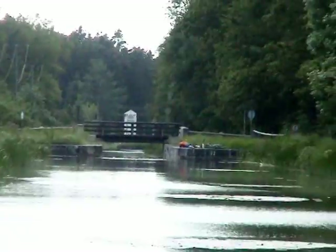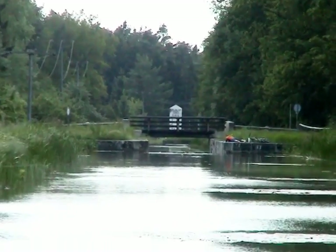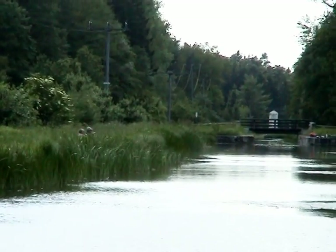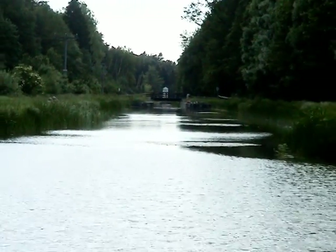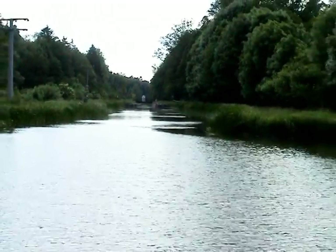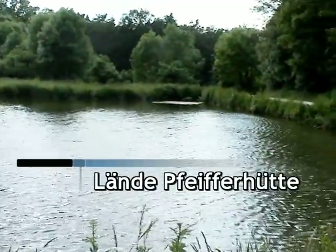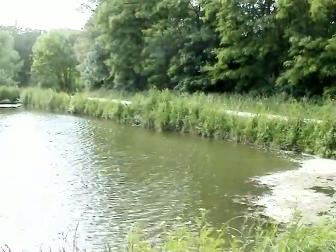Nun sind wir in der Lende Pfeifferhütte angekommen, einem der wichtigsten Anländerplätze des Ludwigskanales. Hier der Blick in die Richtung, aus der wir gekommen sind. Für die Benutzung der Lenden entstanden grundsätzlich keine Gebühren. Es reichte die mündlich erteilte Erlaubnis des Schleusen- oder Kanalwärters.